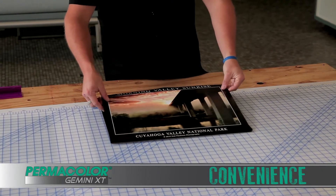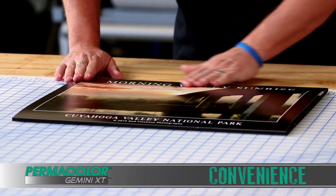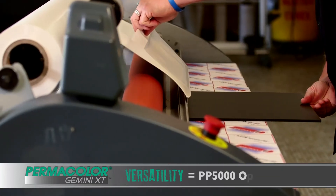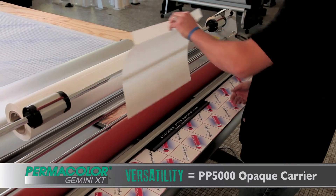Because of the single, self-wound, moisture-stable liner, you don't have to worry about removing multiple liners or struggling to laminate. Providing a non-yellowing adhesive for clear applications, or a completely opaque carrier for block-out applications, Gemini has you covered for whatever the project calls for.